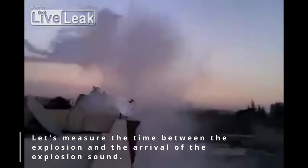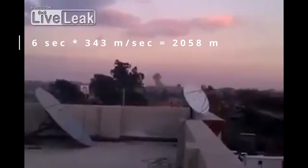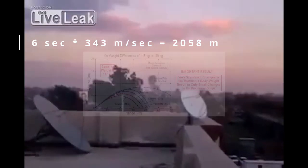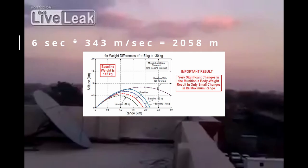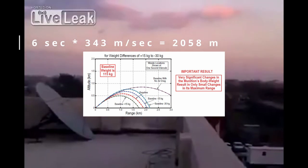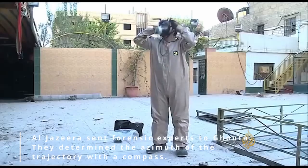A video provides independent confirmation of this range. By measuring the time from the flash of the explosion to when the sound reaches the camera, and using the speed of sound, the distance calculates to approximately two kilometers. This video also shows the high-explosives type of the rocket; a 50–60 liter canister filled with TNT could be 30 kilograms heavier than one filled with sarin, but there is no reason to assume a much longer range for the Ghouta attack.